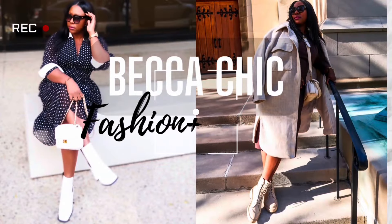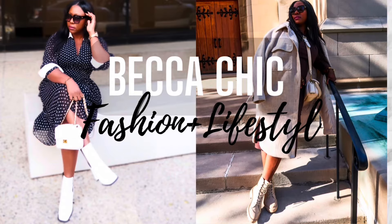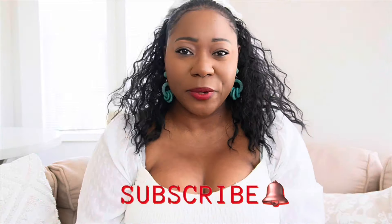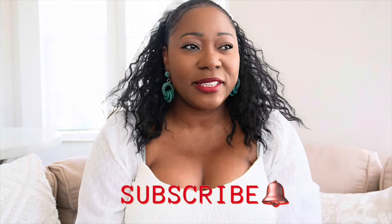Every time I don't know what to wear or don't want to put too much thought into my outfit, I always resort to this one outfit formula: blue jeans and something white on top. It could be a white button-down shirt, a white t-shirt, a white tank top, a white blouse — same outfit formula but so versatile.